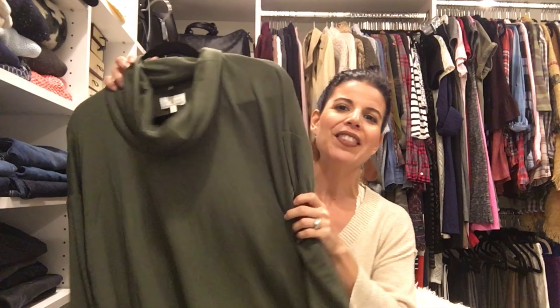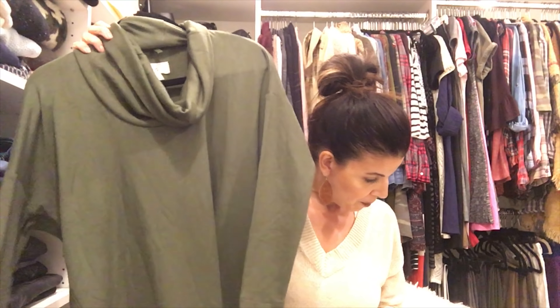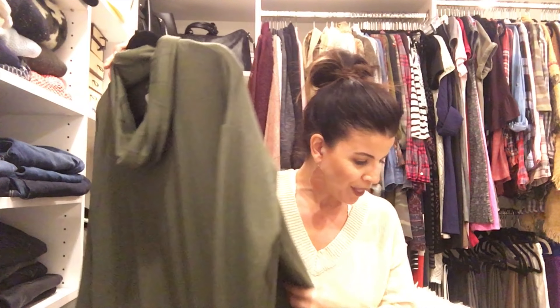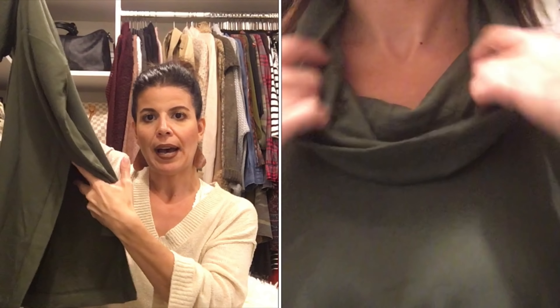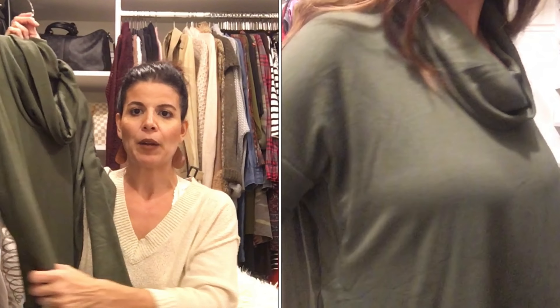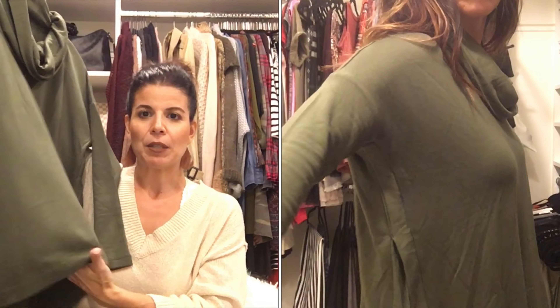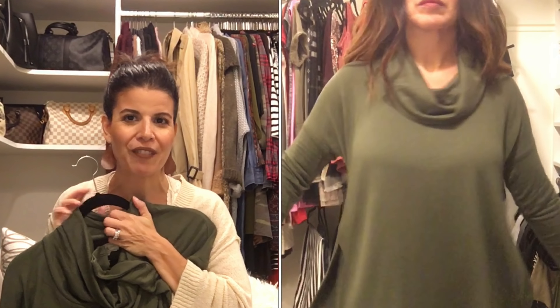Now to the clothes. This is the High Side Signature Soft Cowl Tunic from Lou and Gray in olive for $59.50. I think it's probably a little bit higher price than I'd like — 60 bucks for a cowl neck, kind of like a turtleneck type. It does have some nice detail with the high opening right here and it doesn't really show a lot of skin, which is nice. You may want to wear it with a cami underneath. Super comfortable, super soft.